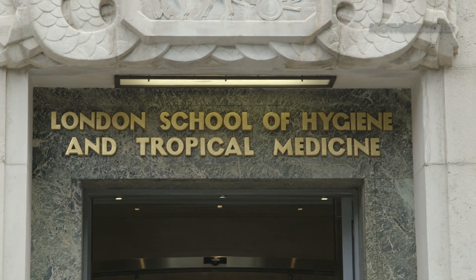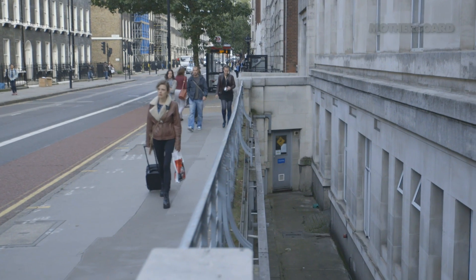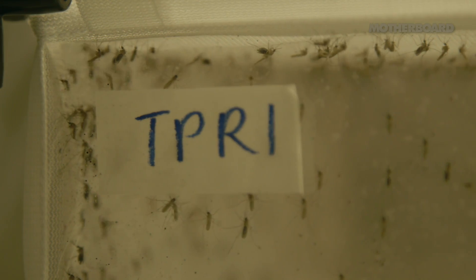We're at London School of Hygiene and Tropical Medicine. It's on a busy street but a lot of people don't realise that they're walking on top of underground labs that are home to thousands of mosquitoes from across the world.